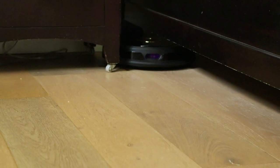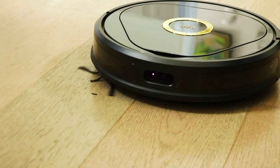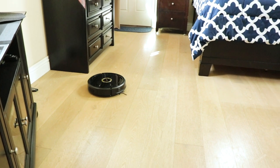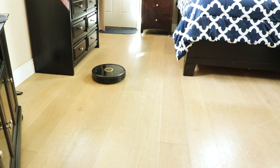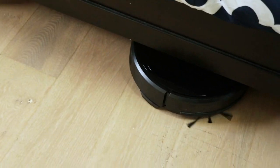She will find her way and get all those dust bunnies under your beds. And with every cleaning, the Trifo Lucy gets smarter and smarter to understand how your room is furnished, what areas need cleaning, and what areas to miss. She'll even mop under that bed as well.